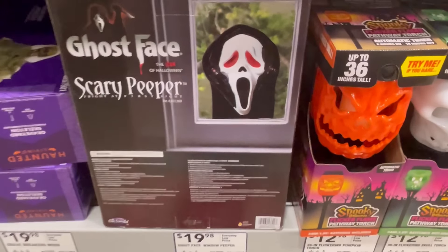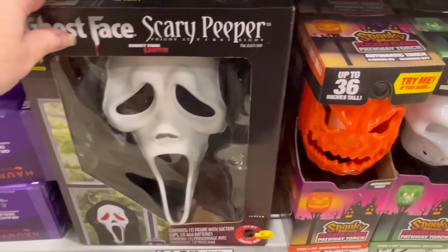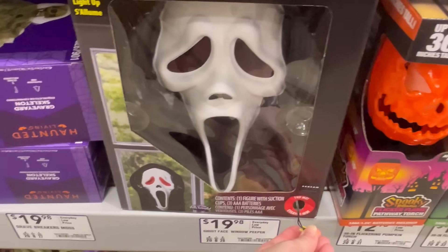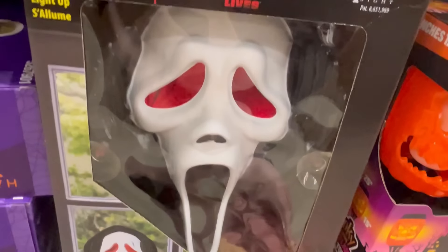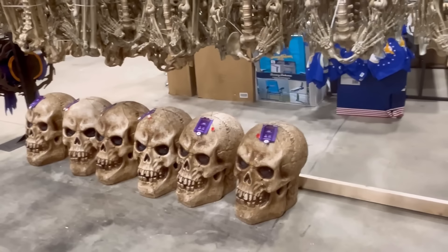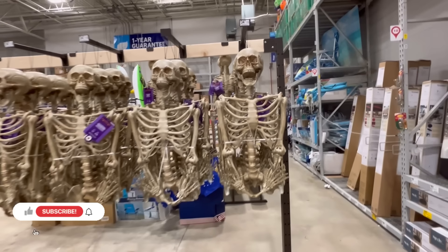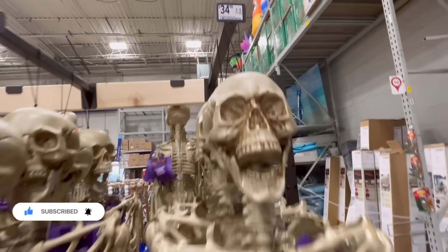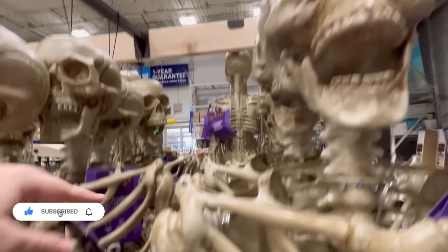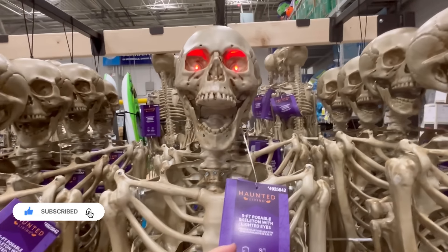But I love this — the Ghost Face scary peeper. This is really cool, y'all. Watch what his face does. His little eyes turn red, and you put him in like he's creeping in your house. I thought that was really cool. We also have some skeletons here. They have so many different sizes, and their eyes light up.